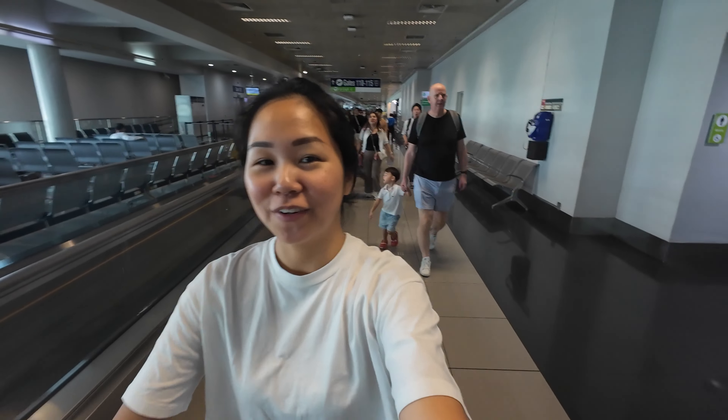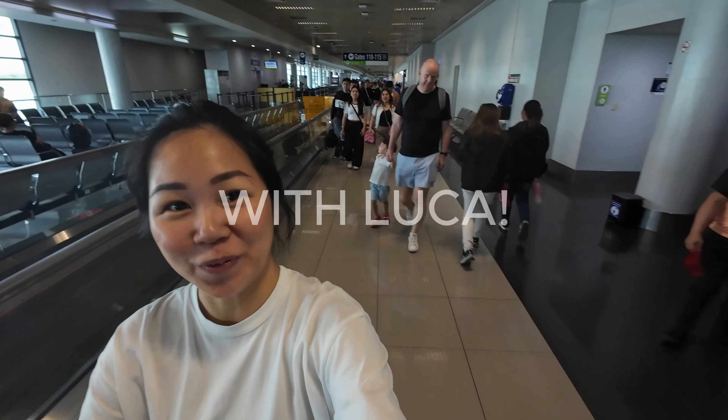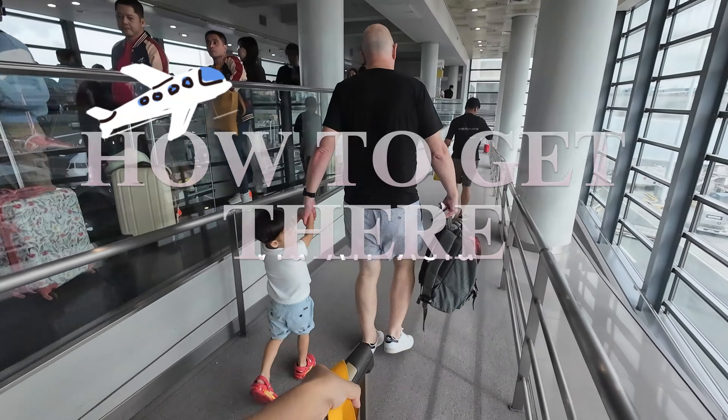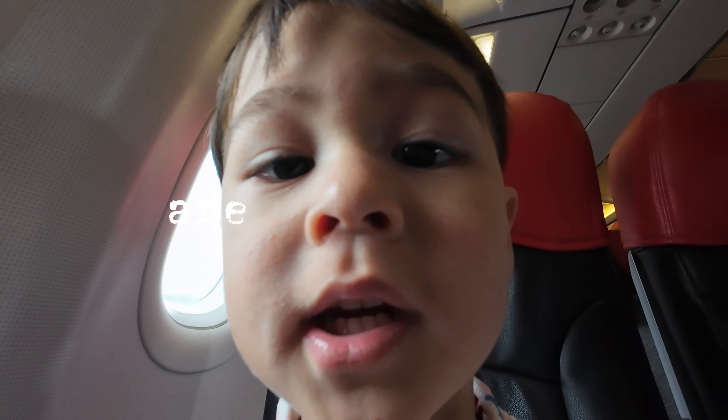So we are off for our first solo trip over here. We missed it! Are you ready?